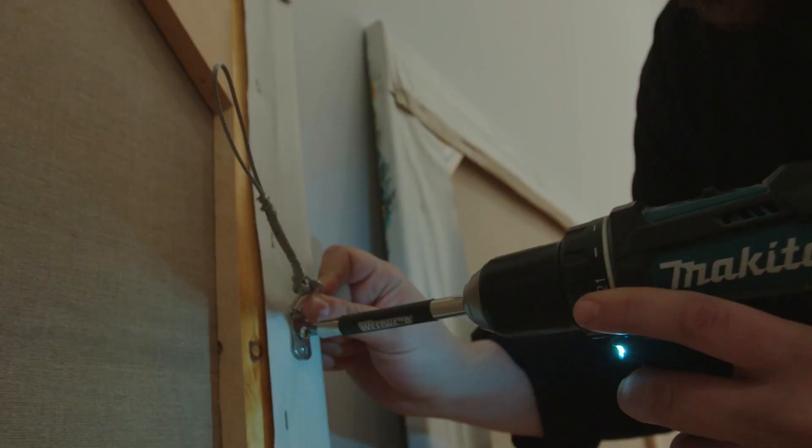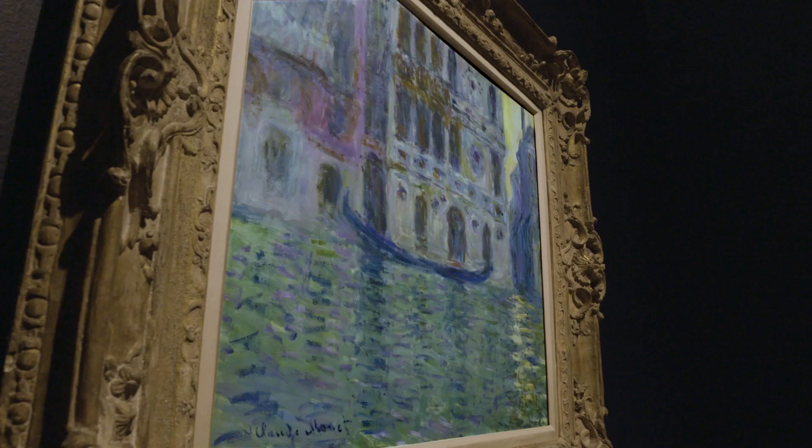Secure your artwork. Use nails on both sides of the painting — your painting will stay put and not hang forward.